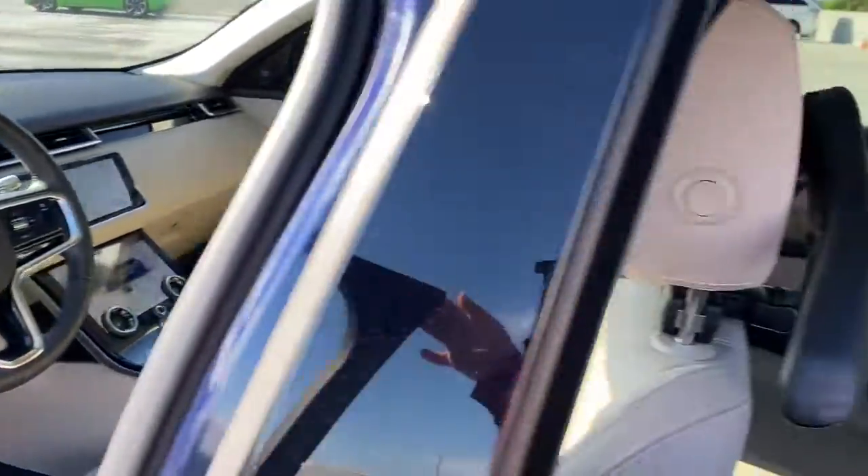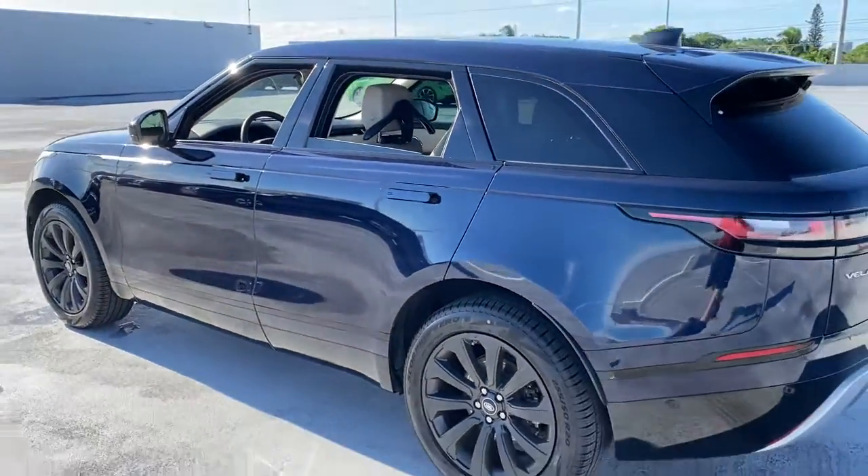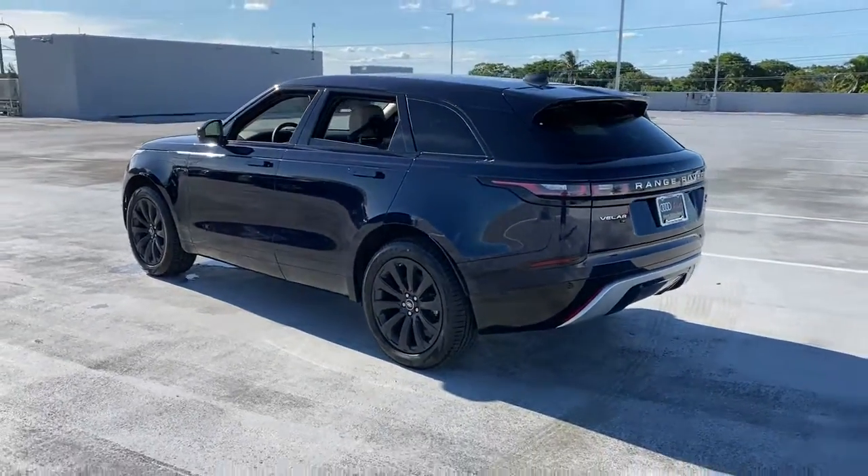Feel the power of your potential in this exceptional Range Rover Velar. Our staff will toss you the keys and give you an outstanding customer experience.